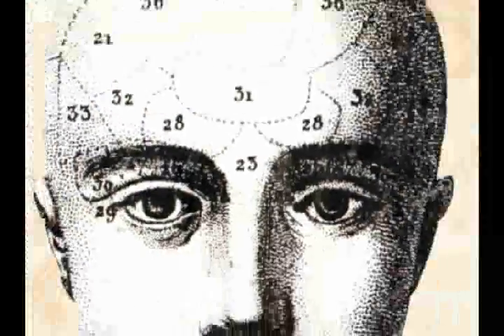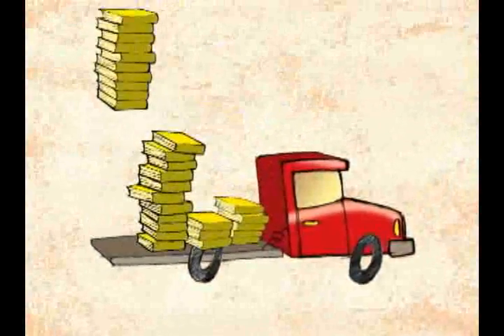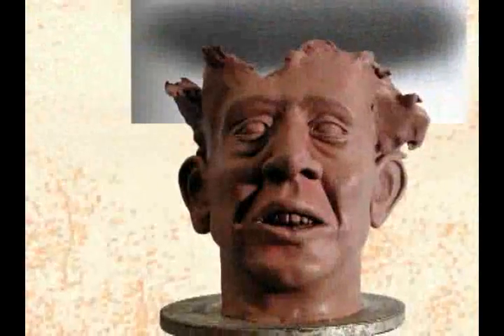Y ya está lista una nueva luz para alumbrar el conocimiento en la humanidad. Será llevada por un señor distribuidor hasta cada punto de venta, en donde usted, señor lector ávido de conocimiento, podrá acceder al tesoro del saber.